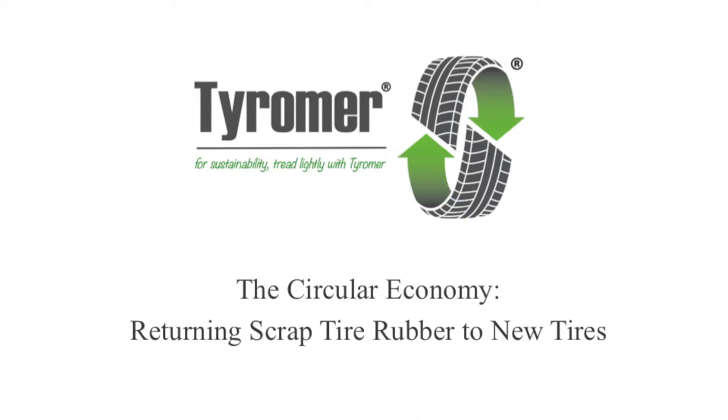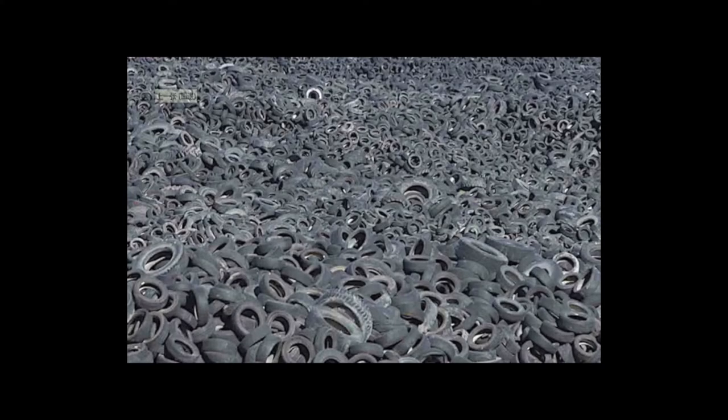The Circular Economy: Returning Scrap Tire Rubber to New Tires. Globally, we generate over 1 billion scrap tires this year, and more next year.